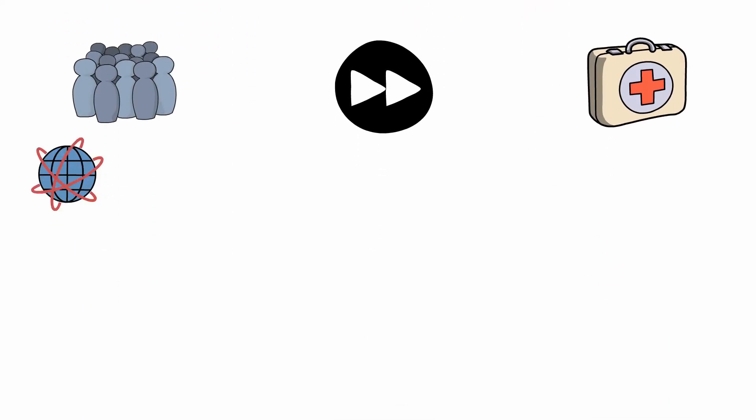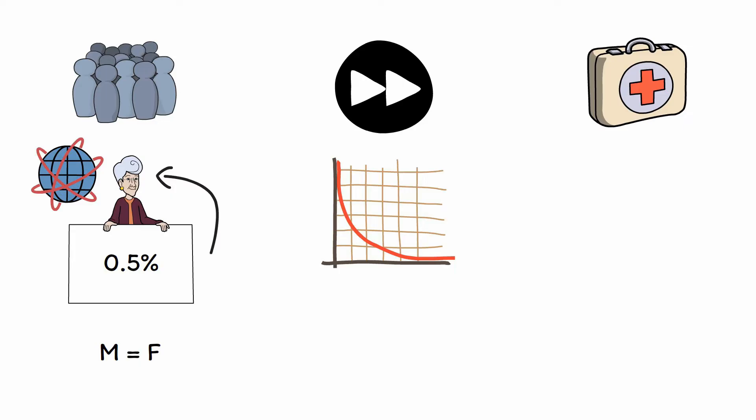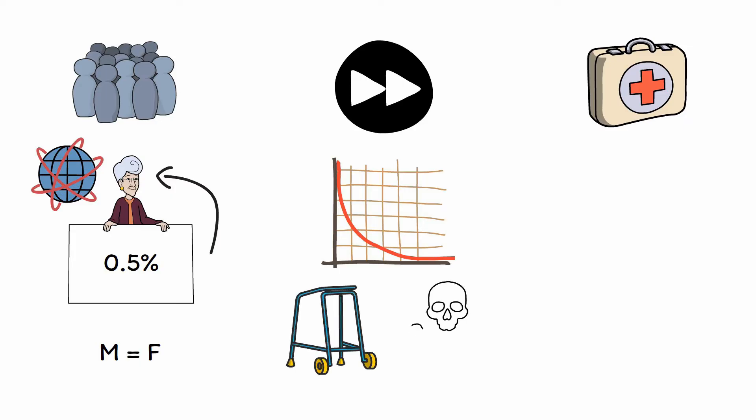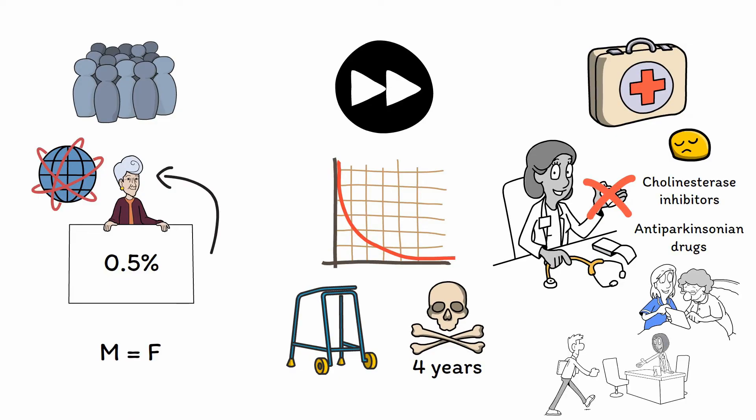DLB is rarer than Alzheimer's disease, with only around 0.5% of people above age 65 having this diagnosis, and men and women appear to be equally affected. The prognosis is generally poor, with high rates of disability, poor quality of life, and death, and a survival time of only around 4 years from diagnosis. Treatment is palliative rather than curative. There are no specific medications for DLB; drugs are borrowed from other conditions, such as acetylcholinesterase inhibitors for cognitive dysfunction or anti-Parkinson's drugs for motor symptoms, though these are generally less effective and impose a heavy side effect burden. The focus of treatment should be on maximizing functional ability and working with family to provide support and a safe environment.